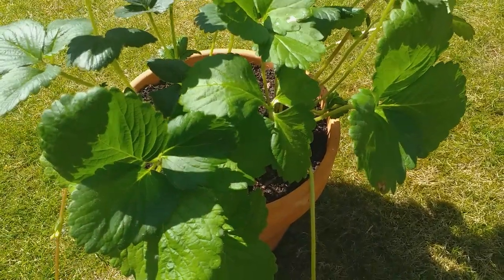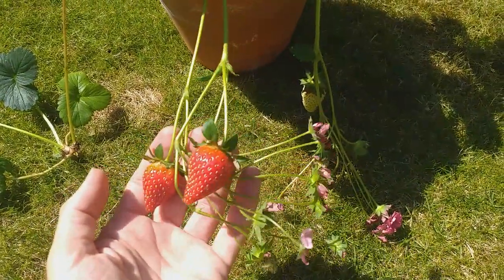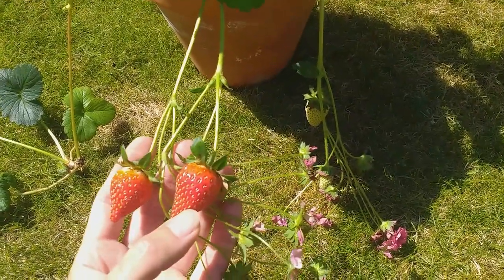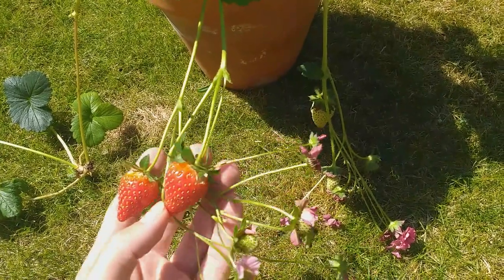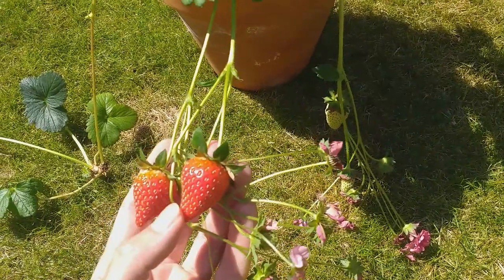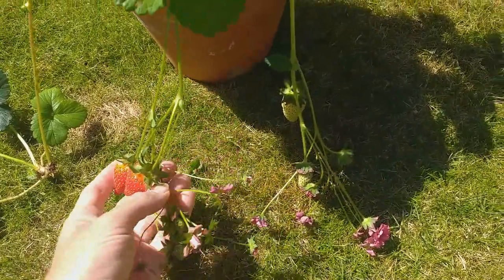It grows much as a normal strawberry and produces fruits much like an ordinary strawberry. This particular variety does seem to have a longer cropping period. Some strawberries crop very very quickly — you only get two to three weeks of a crop — but here we've got two fruits ready to pick and we've also got a lot of young strawberries still developing, as can be seen.